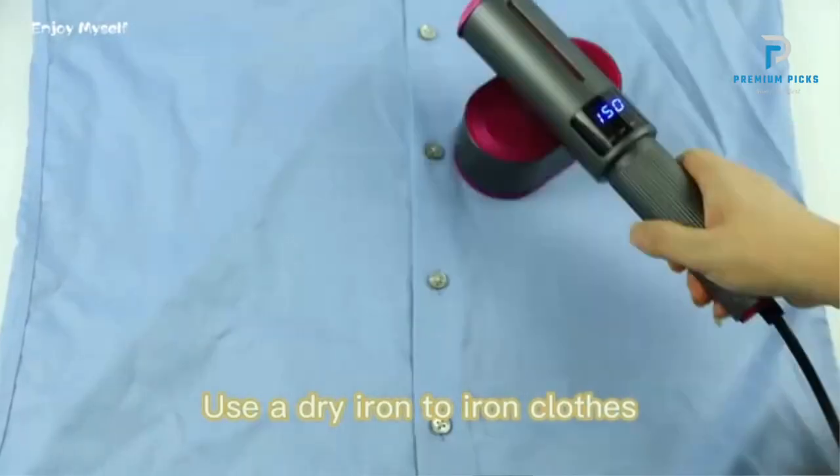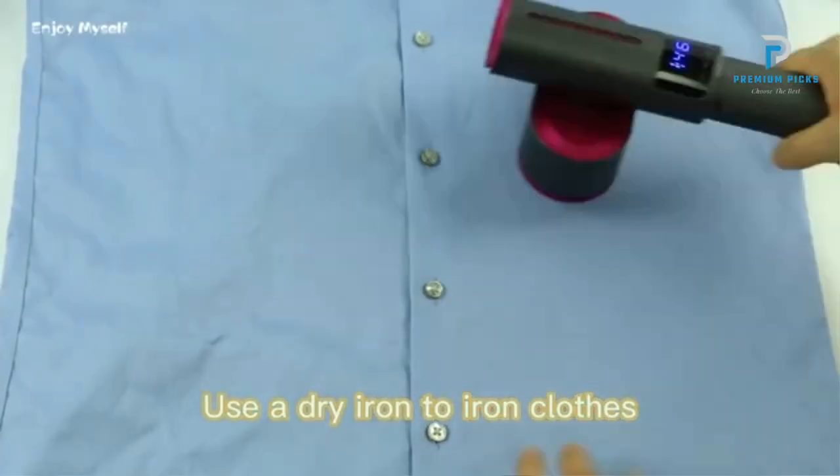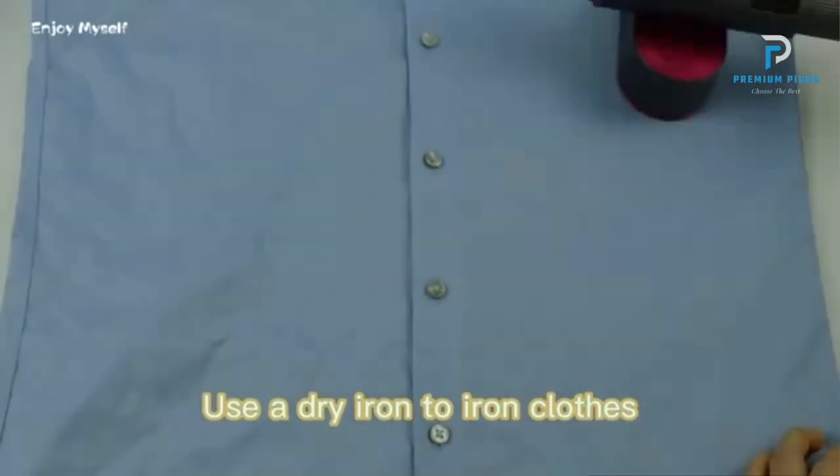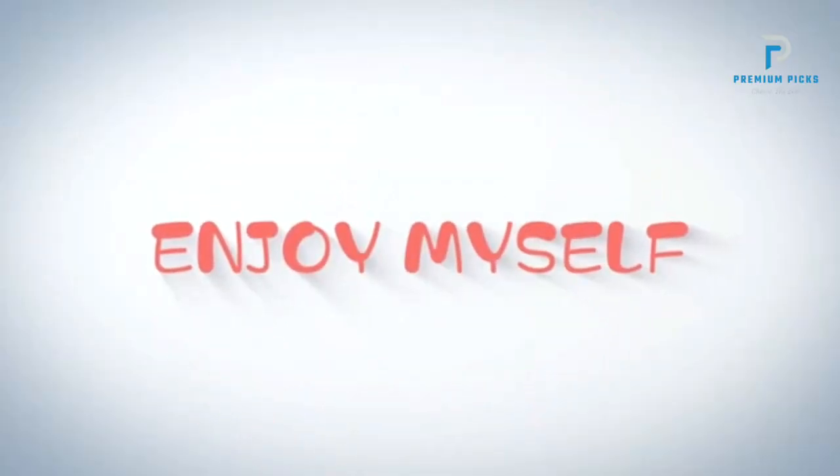Versatile Ironing: It supports both flat ironing and hanging ironing, providing you with multiple ways to de-wrinkle your clothes. High Power Output: With a powerful 1200W output, the steamer heats up quickly and efficiently irons clothes.